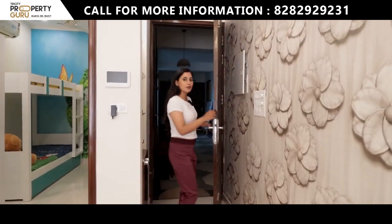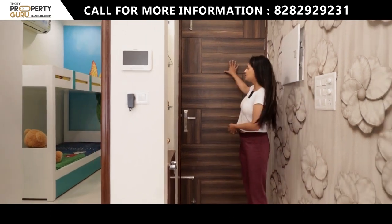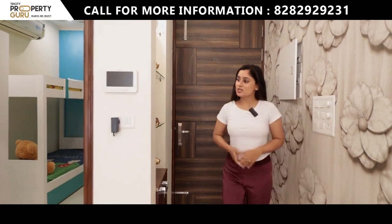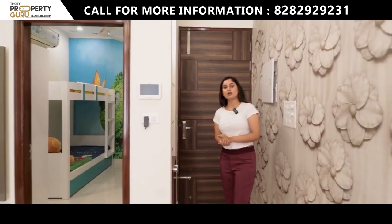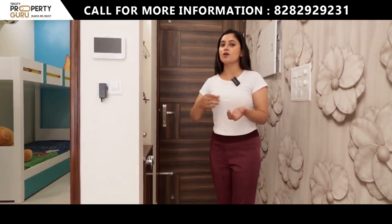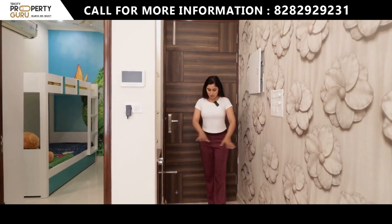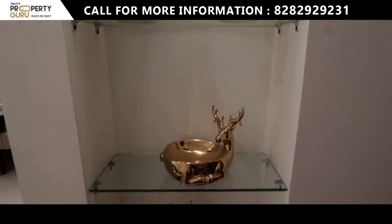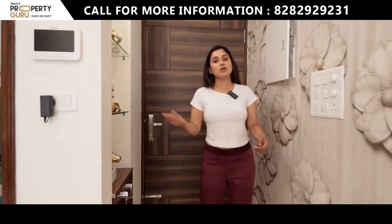This is your sample apartment of 2 plus 1 BHK, featuring a beautiful wooden door with a video call feature — you can see the tab here. If someone visits your house, you can check who is at the door when the bell rings. In the entry, you will find a small foyer area with beautiful space that you can decorate.